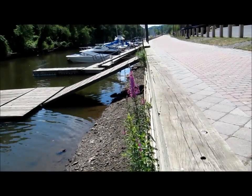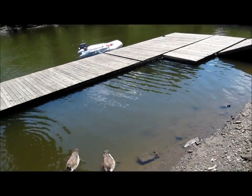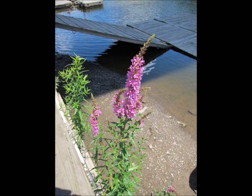Purple loosestrife is a threat to our natural ecosystems, particularly wetlands such as marshes, stream banks, and ditches where it easily grows, crowding out native species. It spreads rapidly because 30 stems can grow from a single rootstock and between 2 and 3 million seeds are produced per year.